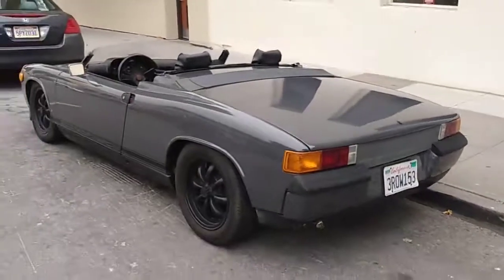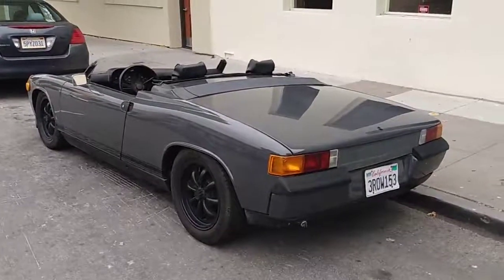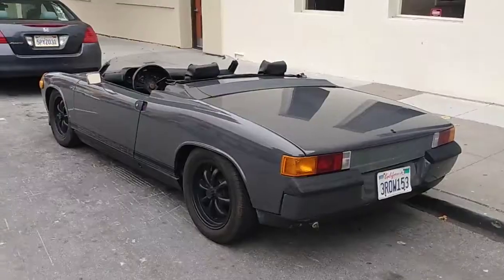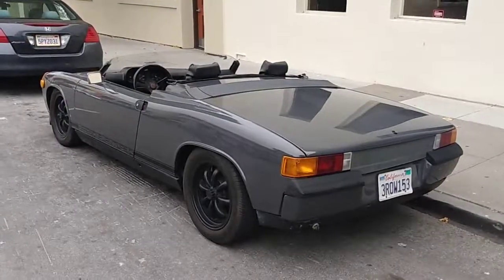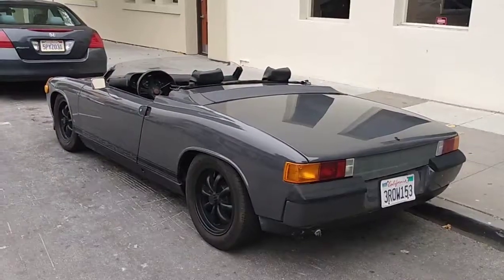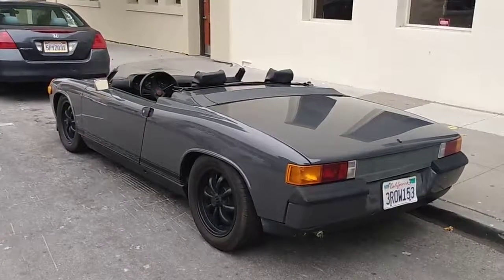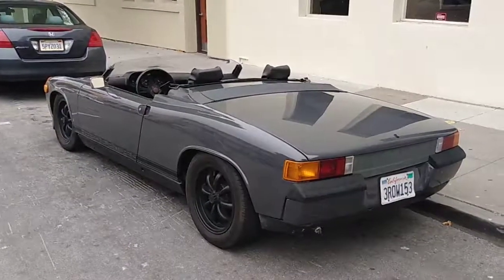Just google 'Driving Ivan in any car' and you will find it. Like, subscribe, follow, comment, share. Check me out on TikTok at TheRealDrivinIvan, also Instagram DrivinIvanCats and Twitter too. Thanks for watching, I'm DrivinIvan.